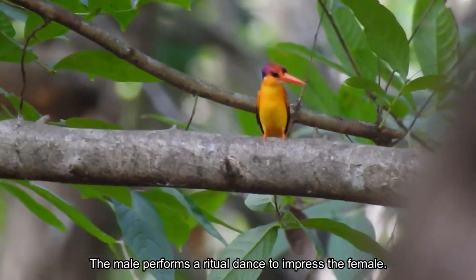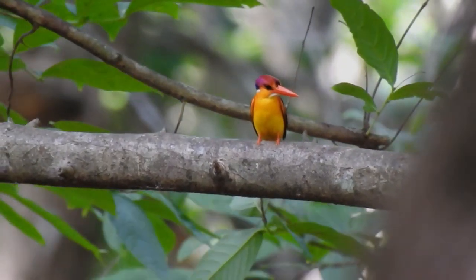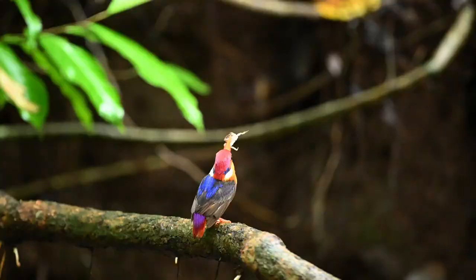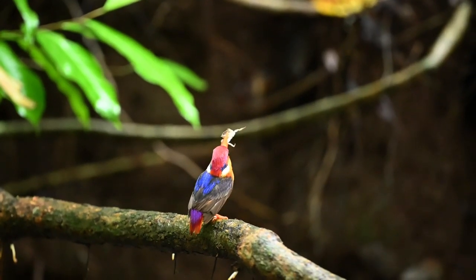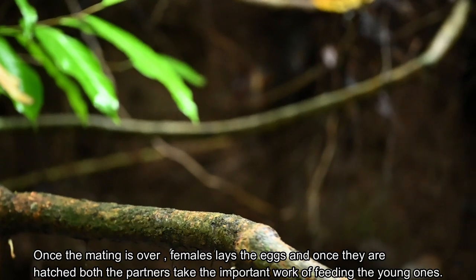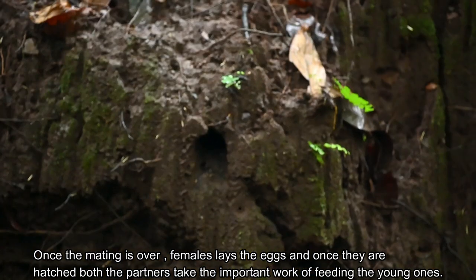The male performs a ritual dance to impress the female. Once the mating is over, the female lays the eggs, and once they are hatched, both partners take on the important work of feeding the young ones.